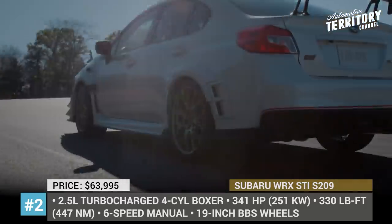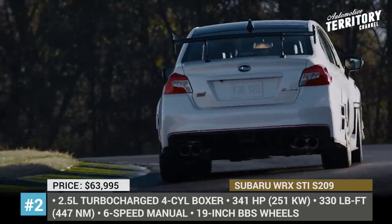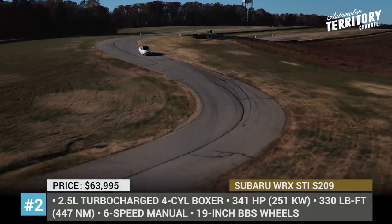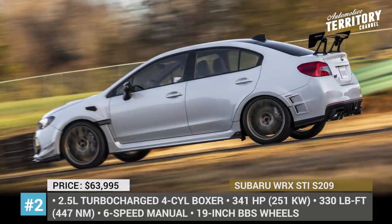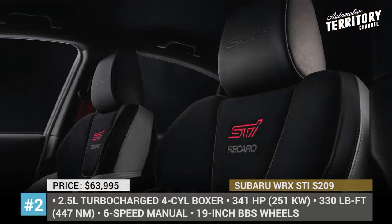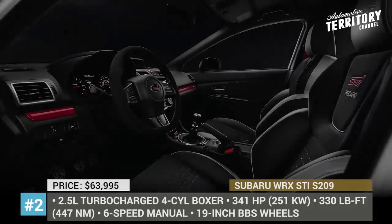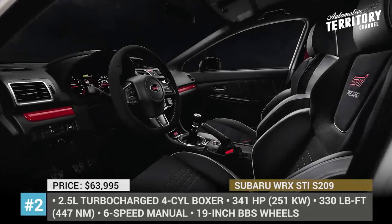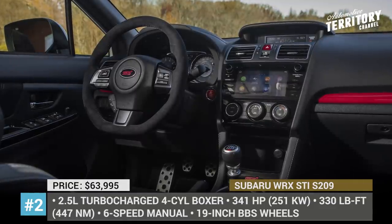Furthermore, the special edition also gets upgraded suspension, Brembo brakes and structural improvements for better handling and aerodynamics. The car can be had in two color options — Crystal White Pearl with gold wheels and World Rally Blue with grey ones. Sadly, the price of this performance sedan is shockingly high at $64,000 plus an $885 destination fee, which is a $27,000 premium over the usual STI.